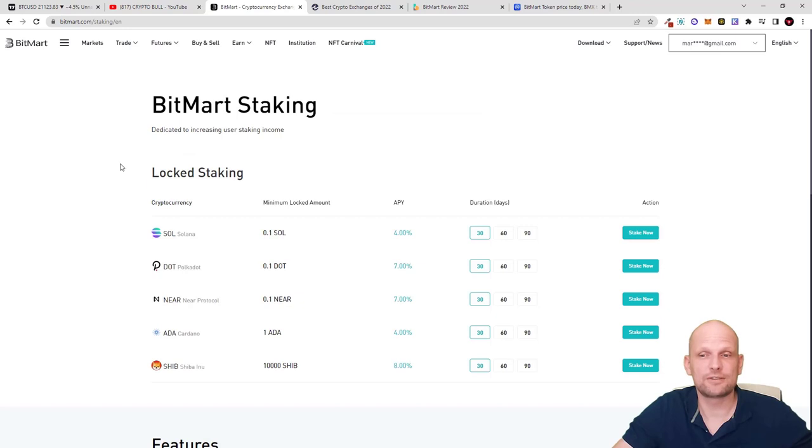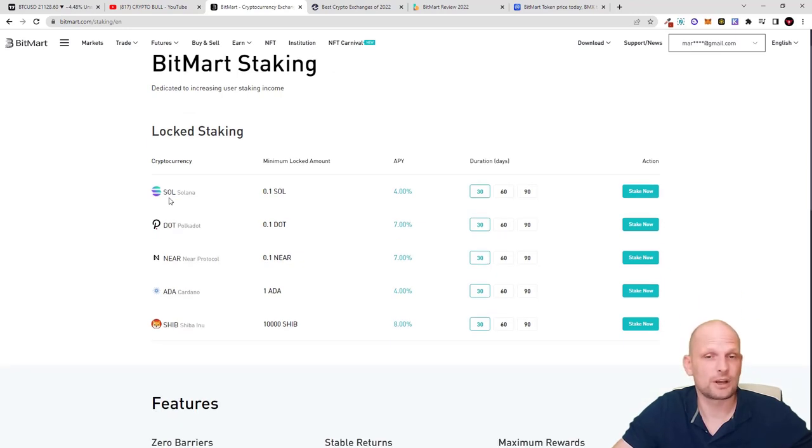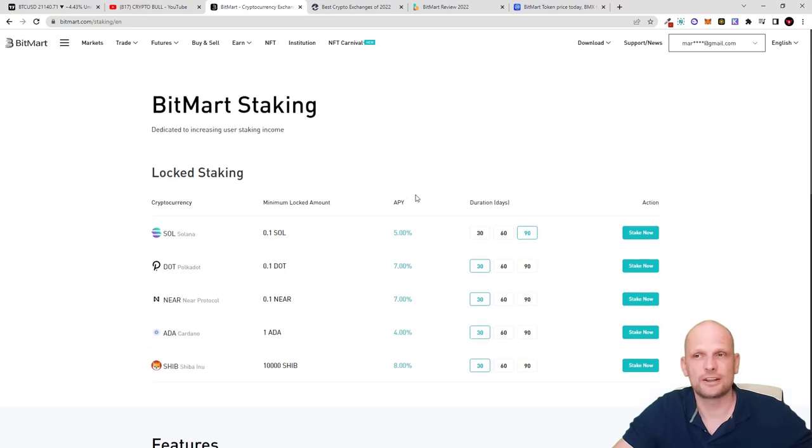There is also standard staking where you can stake for different time periods. For example, you can stake Solana: staking for 30 days earns 4%, staking for 60 days earns 4.5%, and staking for 90 days (3 months) earns 5%. Keep in mind that for these periods your tokens will be locked up.